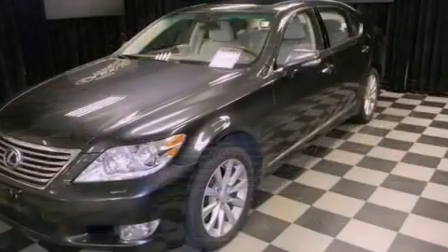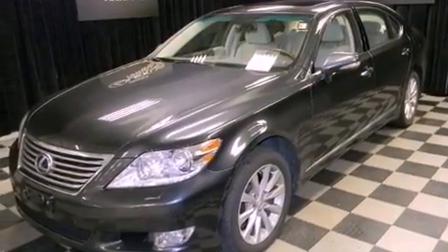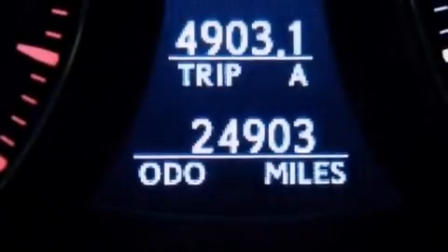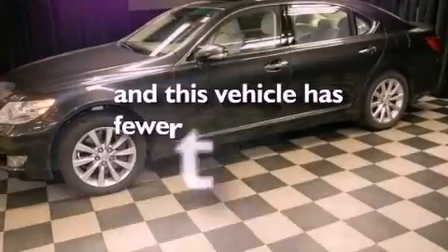Performance tires, variable valve timing, an illuminated driver's side vanity mirror, rear impact crumple zones, and dual power seats. And this vehicle has less than 25,000 miles.